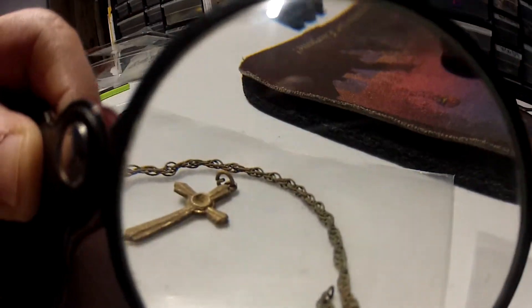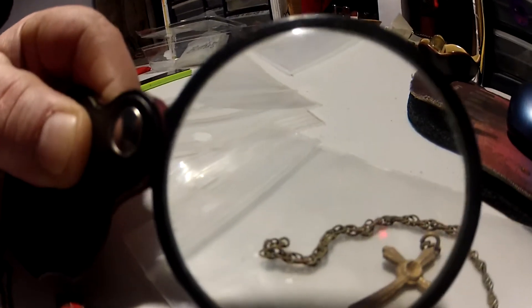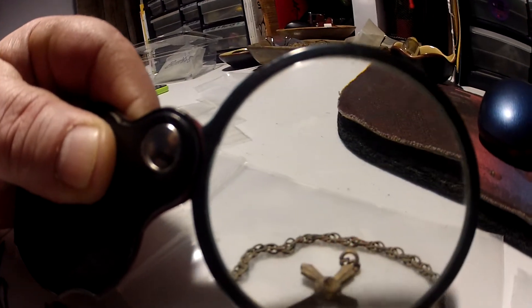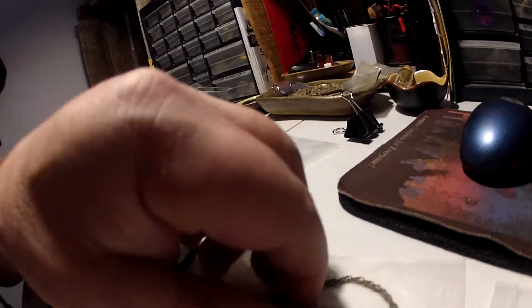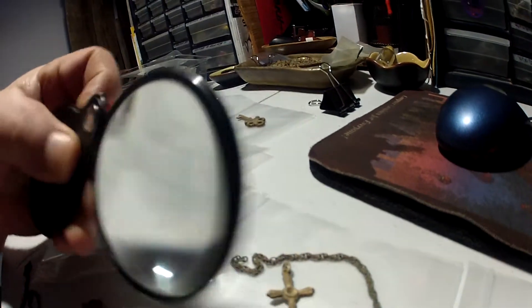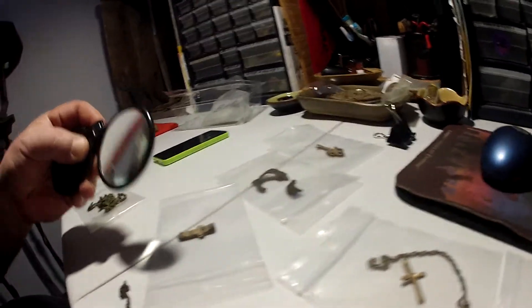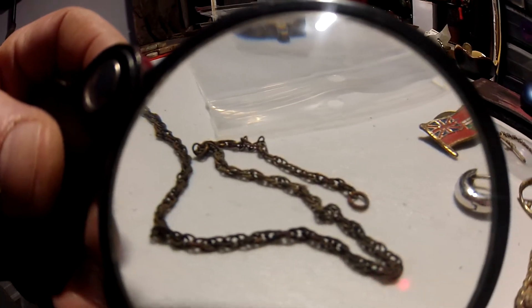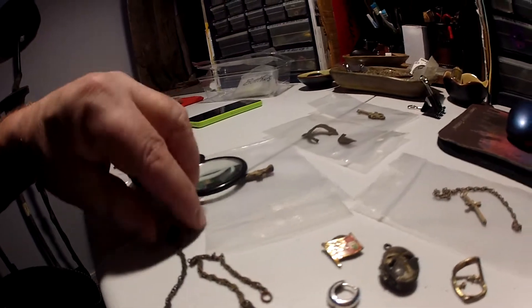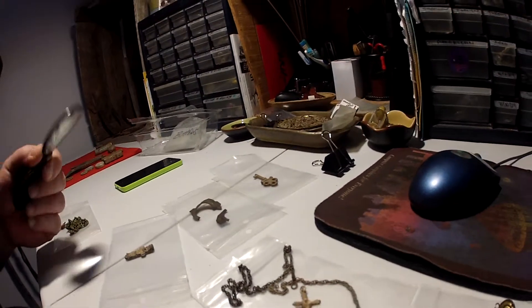I'm still looking to get my magnifying lamp, but look how intricate the chain is. You know it's old. This cross is too light to be anything special, but I like it anyway. Here's another chain — also intricate. I hope you can see how it's made. It's pretty much the same as the other one. Pretty old stuff.